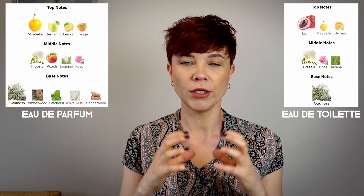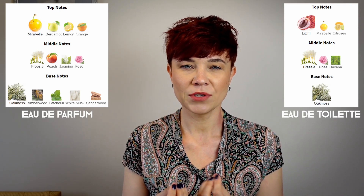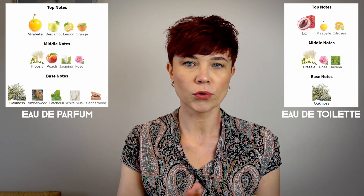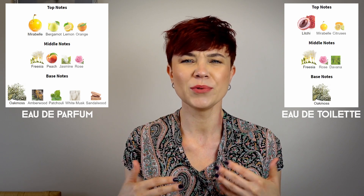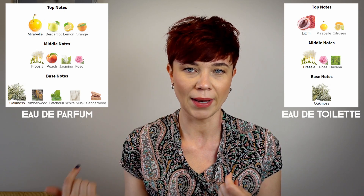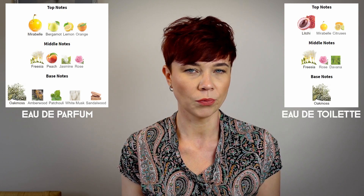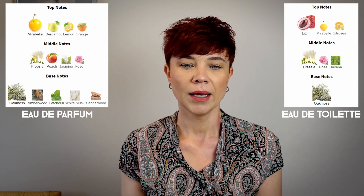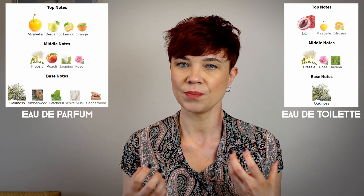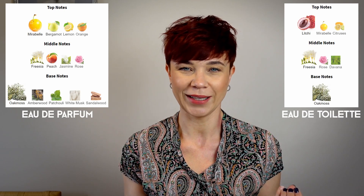Both are quite crisp and fresh and have a certain tartness to them. There's also a beautiful floral layer. People say they can detect a lot of freesia, especially in Eau de Toilette, but I don't see that. For me it's a rather nondescript floral component, which is definitely not heady — quite crisp and transparent, a floral aspect of the fragrance which I absolutely adore.